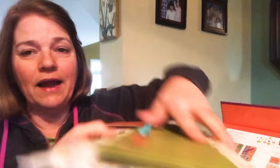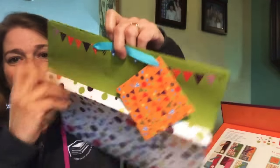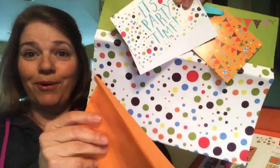A question came in: will these be available to purchase at some point? From what I understand, I think they're planning on making them a supply item, but I'm not a hundred percent sure. Here's the large gift bag — it has a coordinating card and envelope and tissue paper to go with it.